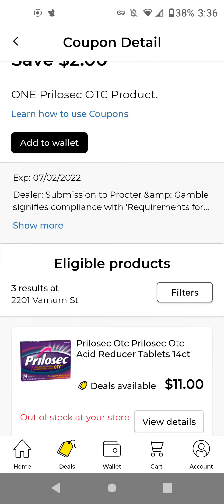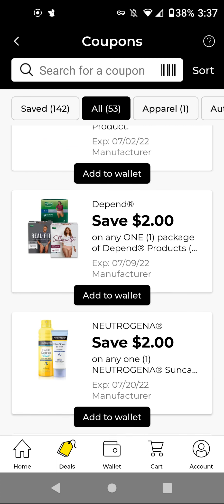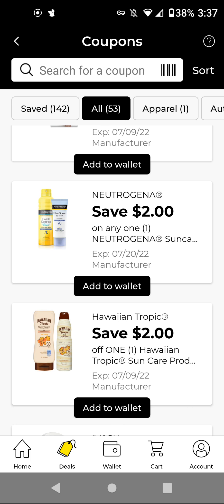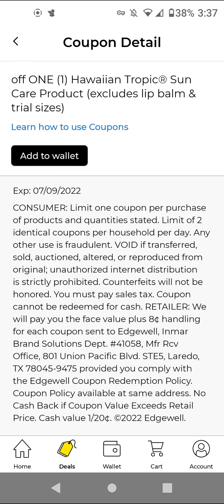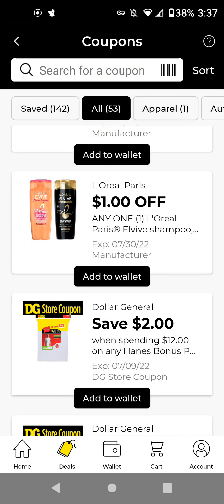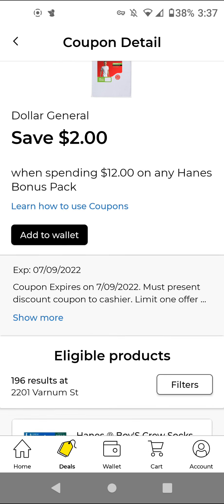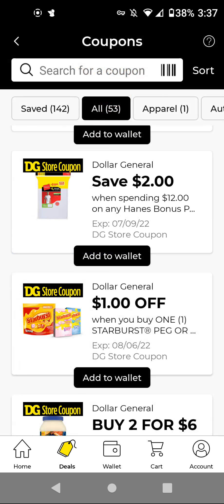The Prilosec OTC — these are $11.00; with this $2 off digital, it'll be $9.00. The Depend — if you need it, it's $14.00 and we have a $2 off digital. The Neutrogena Sun Care — I have to see if they have this at my store. The Hawaiian Tropic — I have to check because it's not showing me the eligible products. The L'Oreal — I think these were cleared out at one point and my stores don't carry them anymore. If your stores have it and it's on clearance, I recommend clipping them. This was from previous weeks — you'll get $2 off if you spend $12 if you have this clipped.